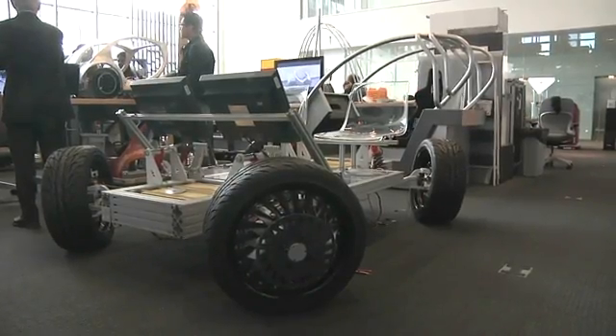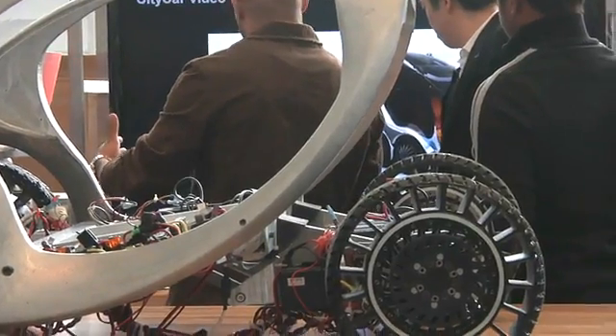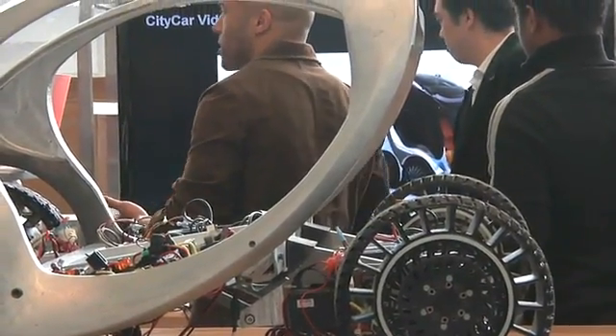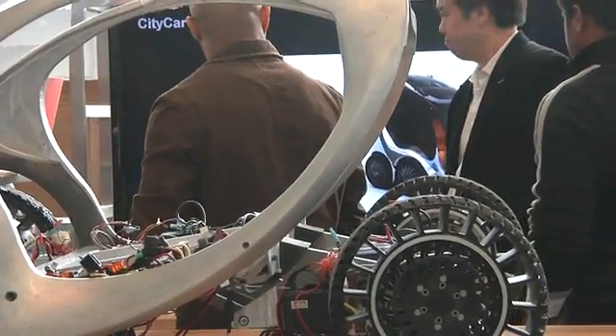One such vehicle is the City Car, a compact vehicle that can carry two passengers. Four of the electric vehicles can fit in a parking space that would normally accommodate only one traditional automobile. The version you see here is a half-size scale model.